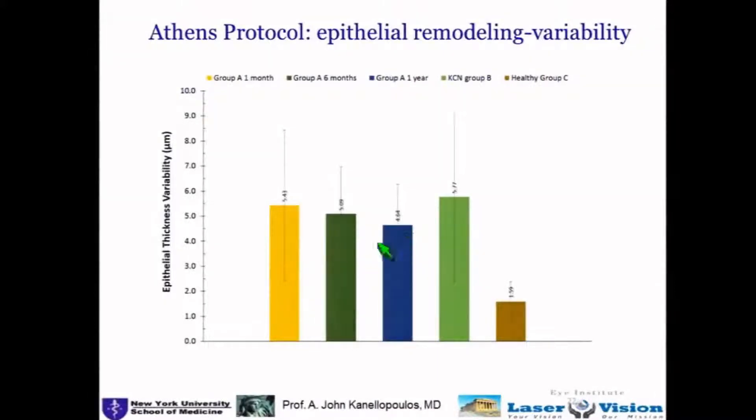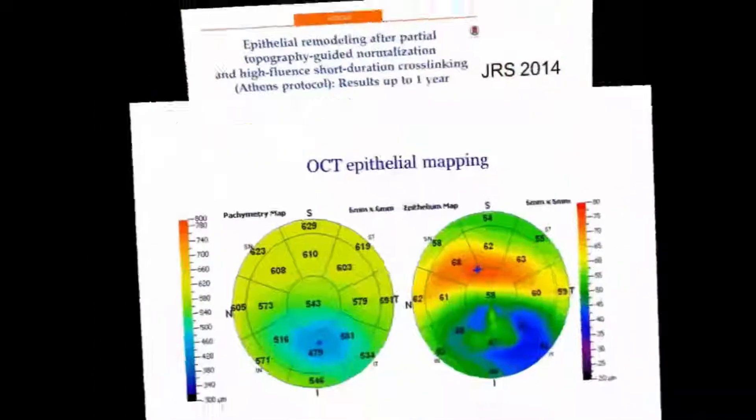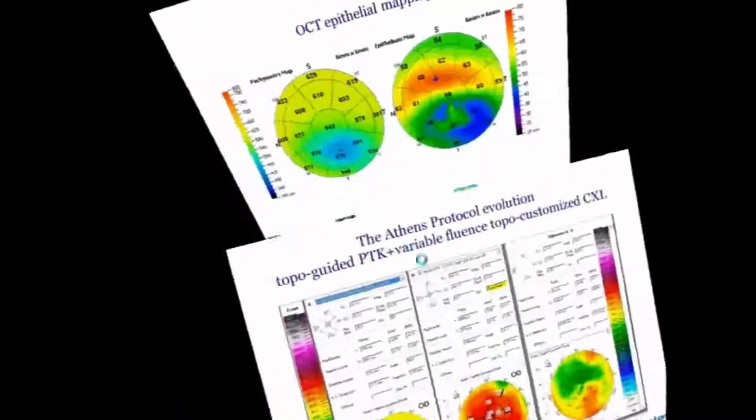Corneal epithelium — we discussed this a little bit earlier. Even in eyes that still have keratoconus, we're seeing improved outcomes after the Athens Protocol: a significant reduction in variability of the corneal epithelial thickness, which we have reported on as well. You can see how the epithelium starts and how it normalizes afterwards.